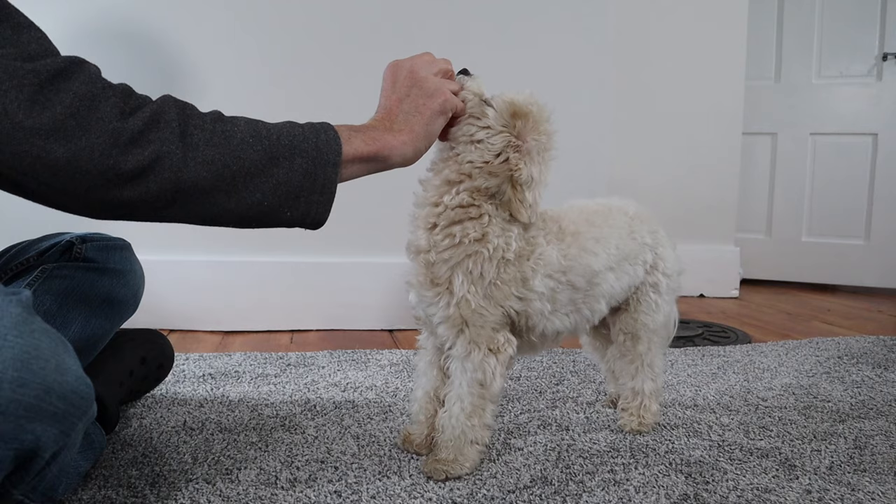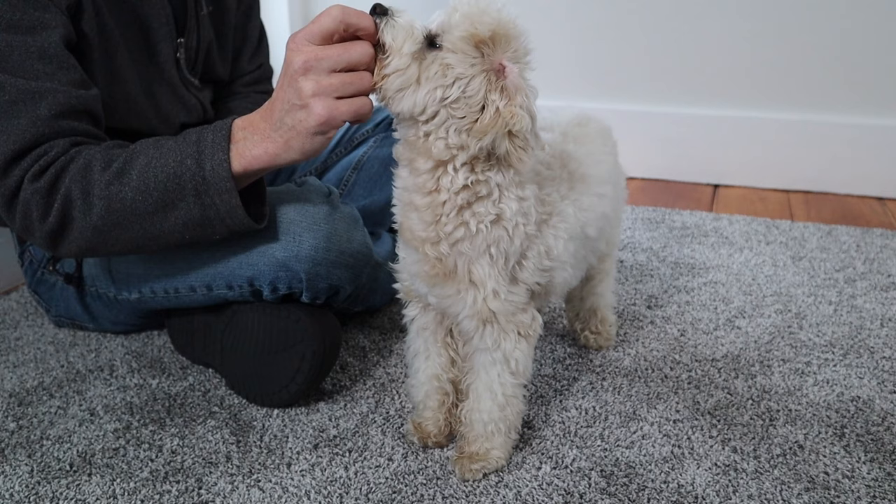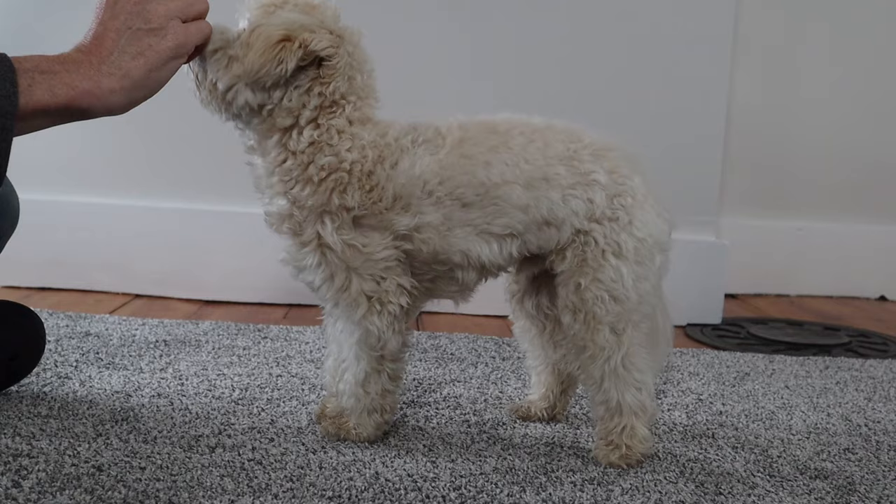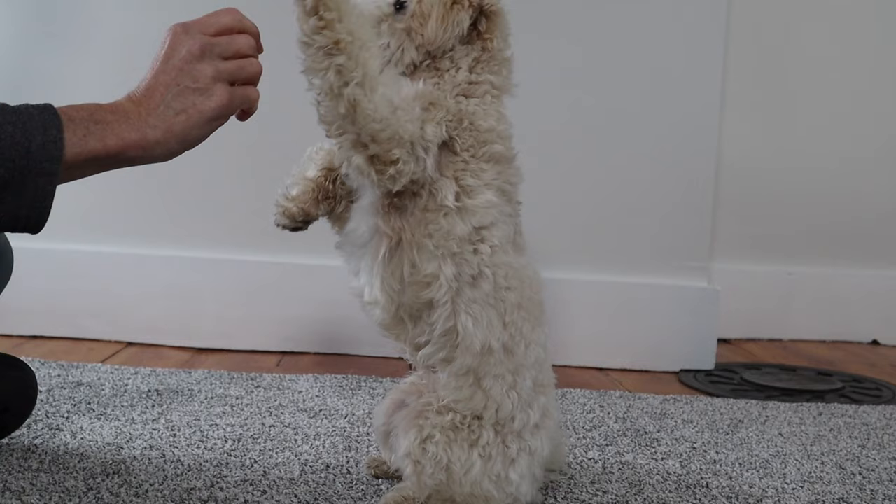To teach sit, we slowly moved the treat upwards until Roscoe was sitting. The moment he sat down, we gave him the treat and rewarded by saying, "Yes, Sit!" Sometimes Roscoe tried to steal the treat with his front paws. We simply gave him a quick "wrong" and praised him when he corrected himself. We practiced sit this way many times before moving on to the next step.